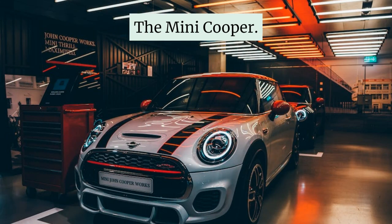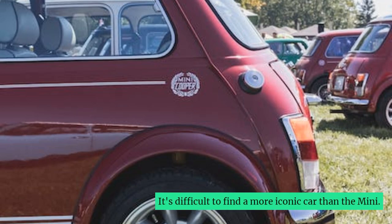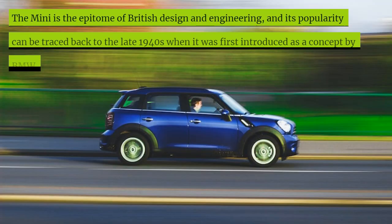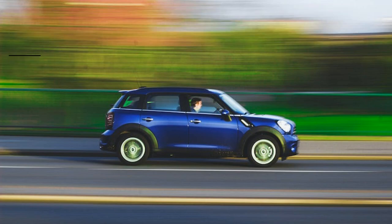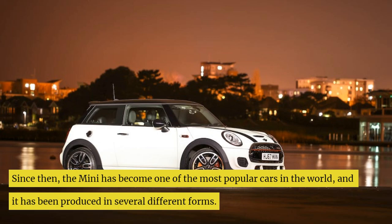The Mini Cooper. It's difficult to find a more iconic car than the Mini. The Mini is the epitome of British design and engineering, and its popularity can be traced back to the late 1940s when it was first introduced as a concept by BMW. Since then, the Mini has become one of the most popular cars in the world and it has been produced in several different forms.